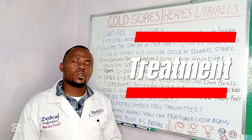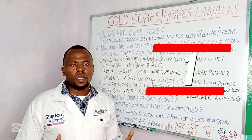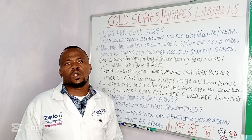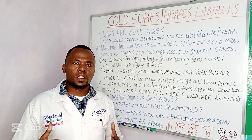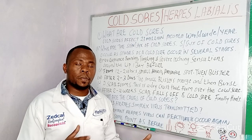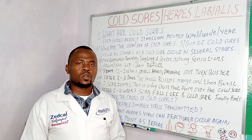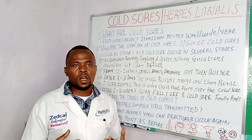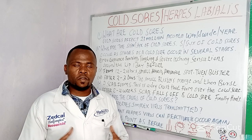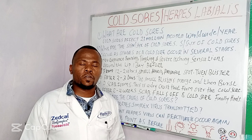Herpes simplex infection can be treated. Number one: it is self-limiting, meaning it can heal itself without any treatment over a period of 2 to 4 weeks. There are also other medications, some which are topical and others which are taken orally, that can help you avoid having the cold sore for that long a period of time.